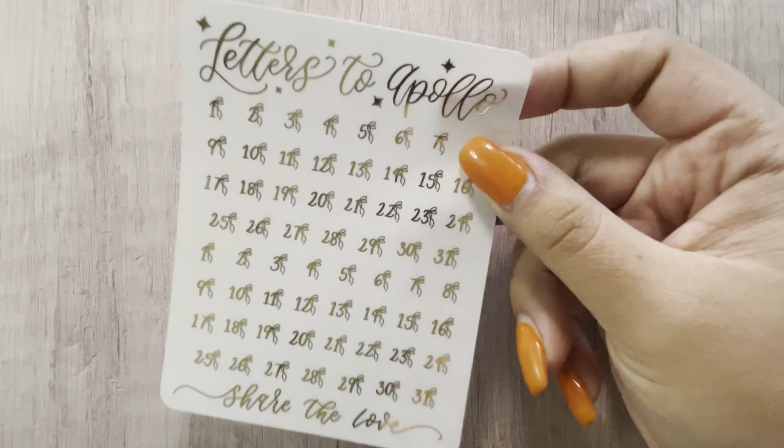Then I grabbed a beginner's oops bag, which came with the bow numbers, some scripts, and the months in all three foils: gold, silver, and rose gold. Then I think this is her newest version — these are the holidays and I got them in all five colors: gold, light gold, silver, rose gold, and hollow. And then some more holidays in her newer format in gold, silver, and rose gold.